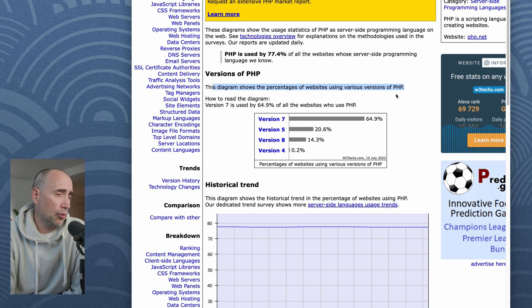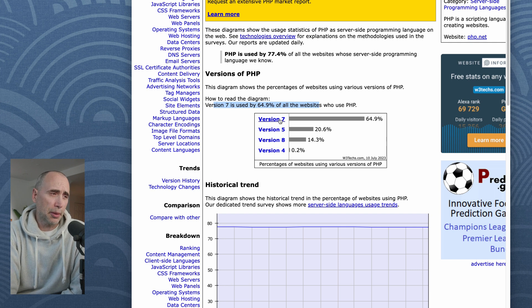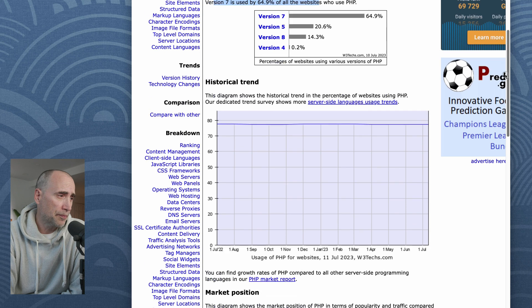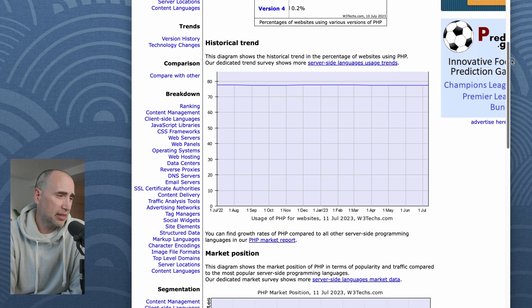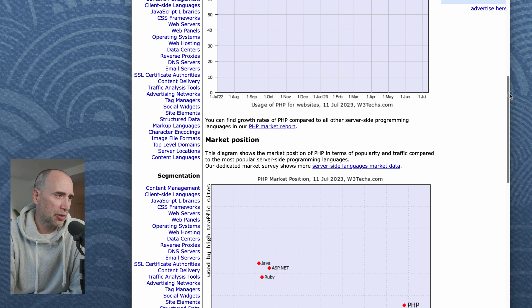This diagram shows the percentage of websites using various versions of PHP. Version 7 is used by 64.9% of all websites — so version 7 is the predominant popular version, followed by 5, and even 8. Version 8 is the latest version, which is the enterprise version. Despite it being out for a little while now, most people are still on 7. That tells you that the new features in 8 are really specialized, I would argue.